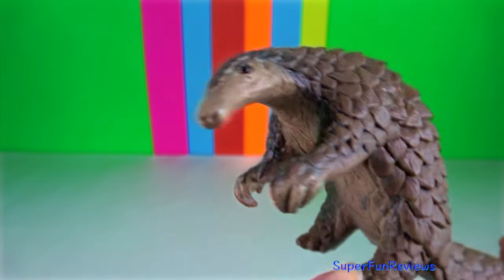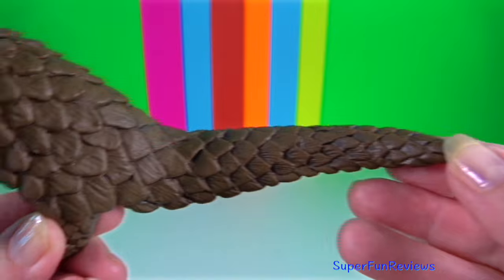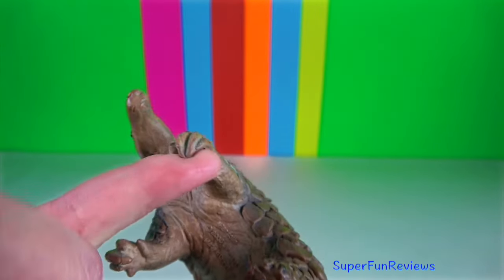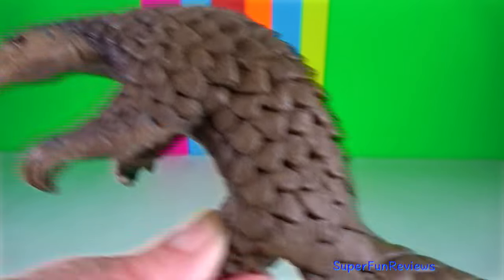Pangolin. These animals are shy and will not attack humans. Its defence mechanism is to roll up into a ball and wait until danger passes.